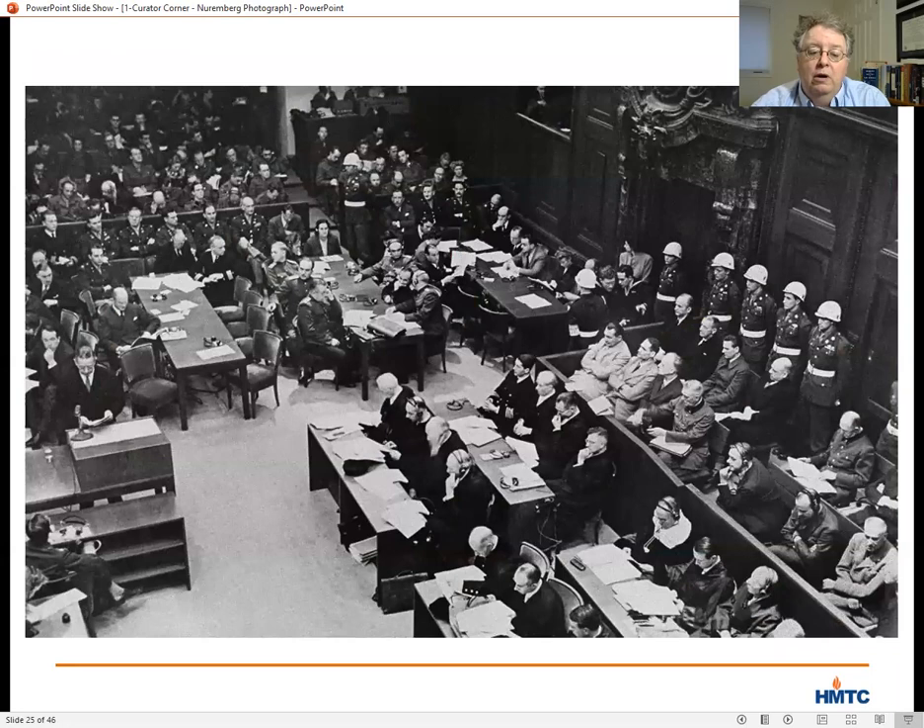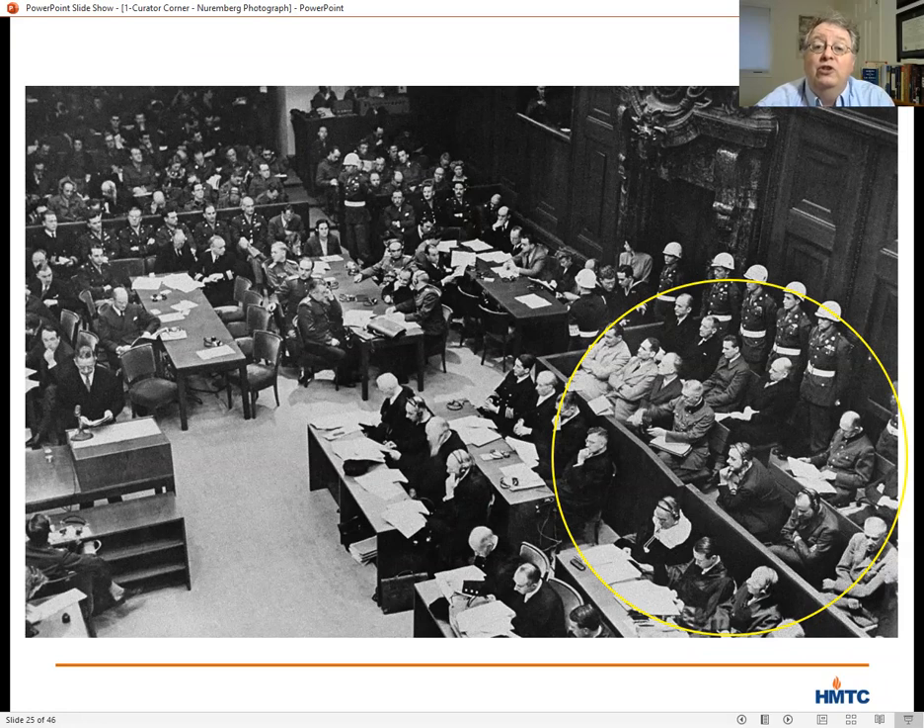The other key group in our photograph are the defendants. After much debate, 24 defendants were chosen to represent a cross-section of the Nazi diplomatic, economic, political, and military leadership, but only 21 appeared in court. Notably missing were Adolf Hitler, Heinrich Himmler, and Joseph Goebbels, all of whom had committed suicide before the end of the war. The IMT decided not to try those three men posthumously, as they didn't want to convey any doubt about their deaths.